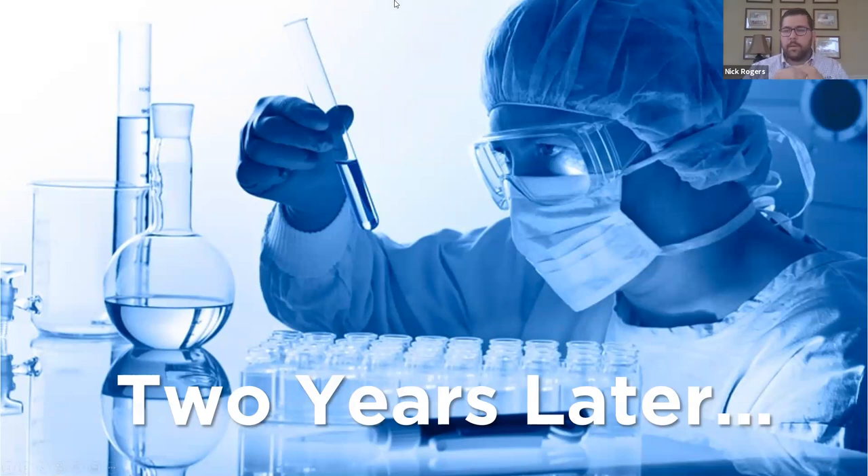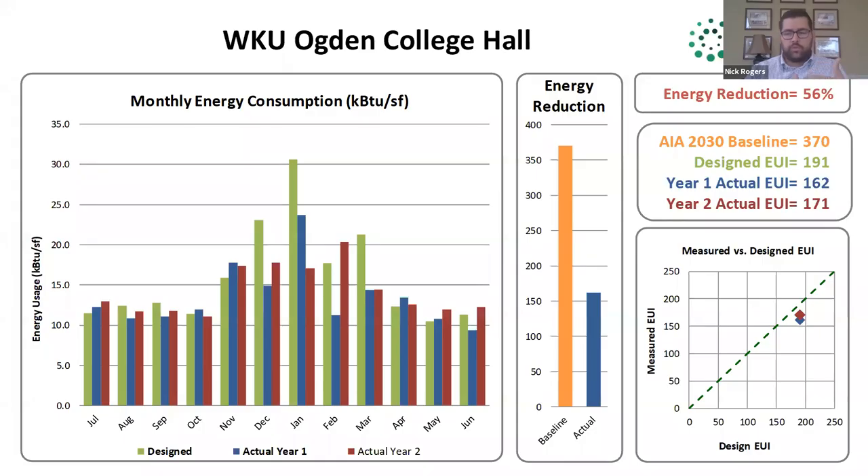So here we are, two years later operating this building. Whenever we design a building, we always want to go back and see how it's actually performing — we did the energy model, but how is it actually performing? This data drives our design in the future and validates the decisions we made early on. This is a chart showing energy usage for every month throughout the year as we tracked this for the first two years compared to our designed energy model. The typical lab building at the AIA 2030 baseline is 370 EUI. This building is actually operating at 56% less than a typical baseline lab building. This just validates what we have been designing and trying to show — that we're reaching those goals.